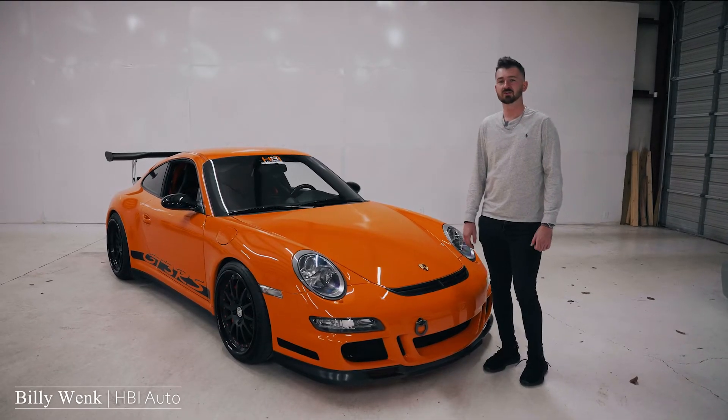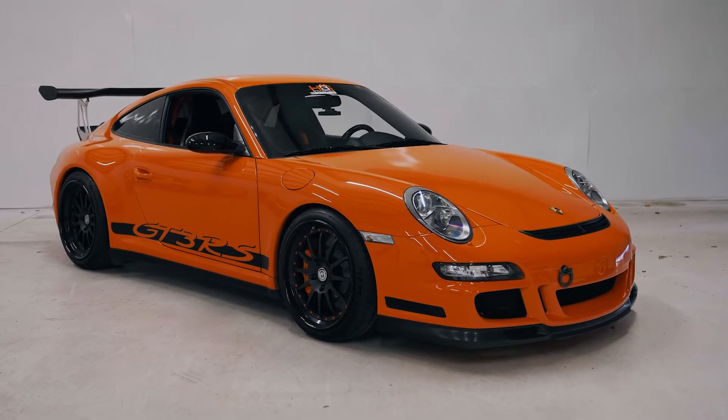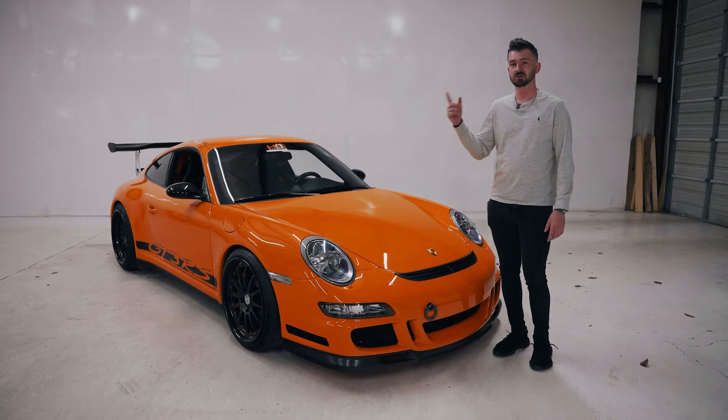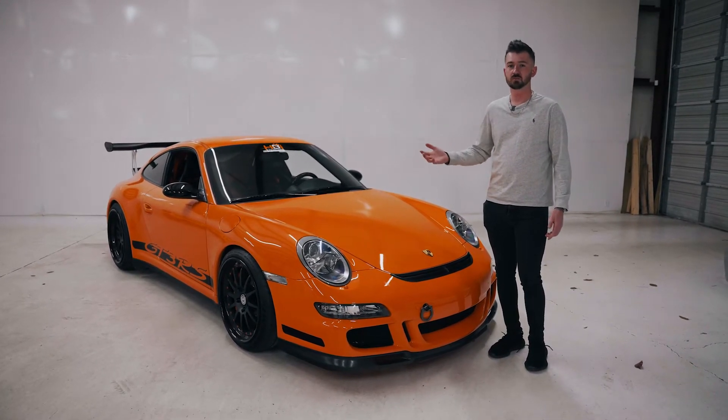Hey, my name is Billy Wink. I'm with HP Auto. Today we're going to talk about my 2008 Porsche 997 GT3 RS. If you like this video, please make sure you like and subscribe and turn notifications on. If you have any special videos you want to see from us, let us know. We'll be happy to make them for you.